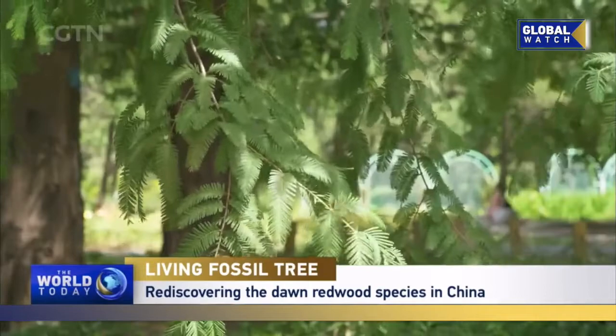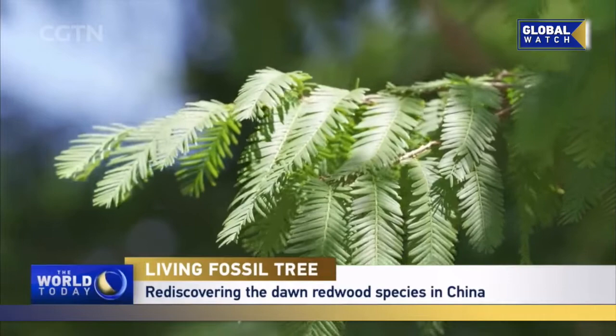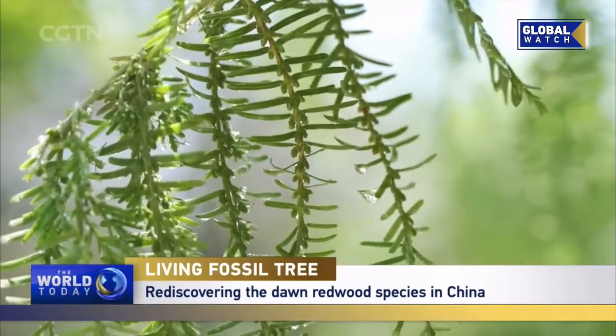Let's take a look at its traits. You can see that its leaves are arranged in the shape of a feather. It's a deciduous species. In the autumn, its leaves will fall off with some twigs. The middle branch will remain, so it grows like this every year.